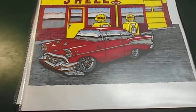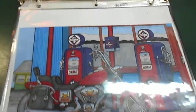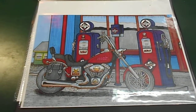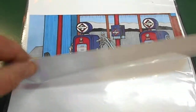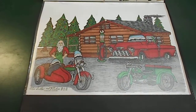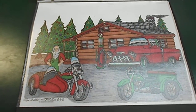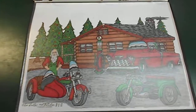57 Bel Air at a Shell station. And a Skelly station with a Harley Davidson. And then we have a Christmas print. That's the collection of Rob the Toon Man's limited edition prints to date. We'll see you in the next one.